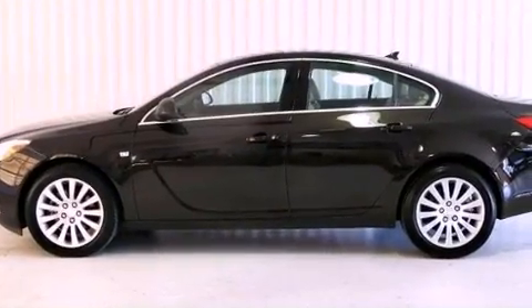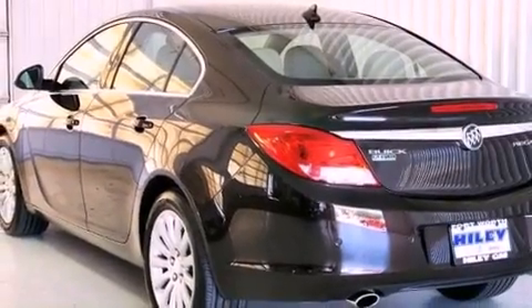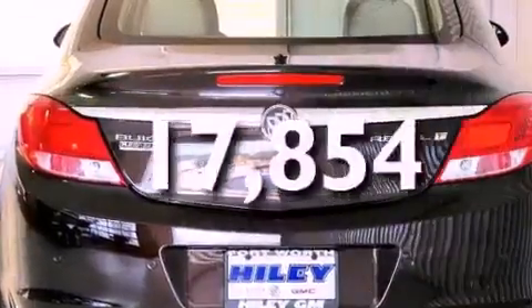Additional features include an anti-lock braking system, a power passenger seat, cruise control, and heated side view mirrors. This vehicle has fewer than 18,000 miles on the odometer.